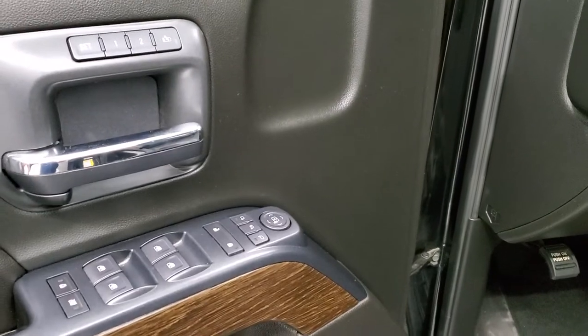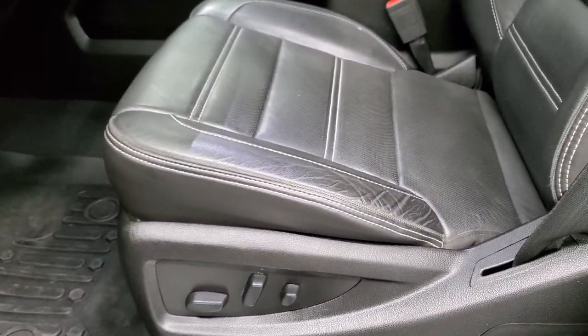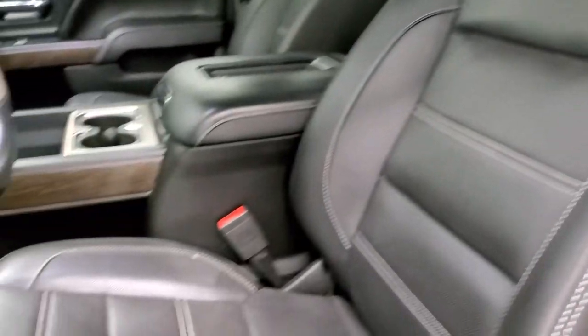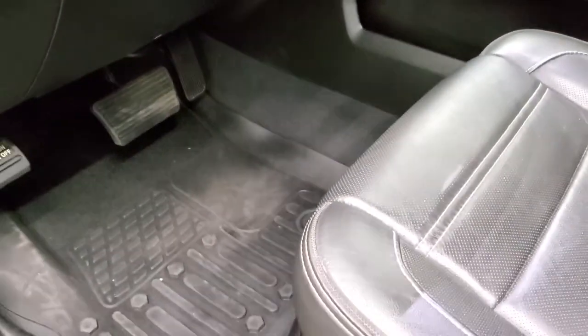Power windows, power locks, power mirrors, memory driver seat. You do get Bose sound with wood grain door trim. Inside, the Denali package gives you the black leather interior — there are no rips, no tears on those seats, and they are in really nice condition. Has a set of all-weather floor mats in here and they're in nice shape.